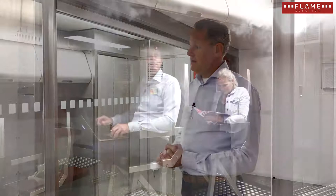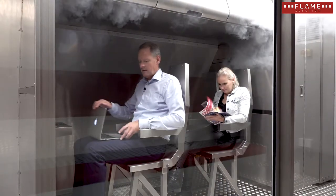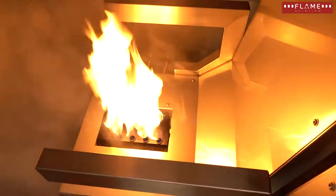In a next generation fire trainer, we try to simulate the circumstances of a real aircraft cabin fire. We do that by triggering all your senses — that means you really smell something burning, you really see flames, and you feel the heat.